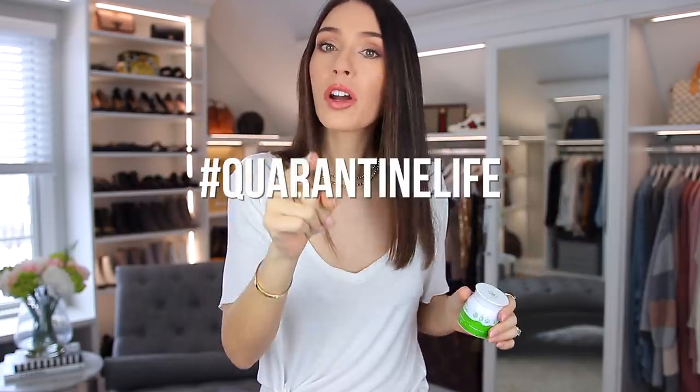I know some of us at this very moment might not be going out a lot, but we're going to leave our house at some point, and at that point you will thank me. The next thing that no one taught you is that fake tanner will make everything look better on you.